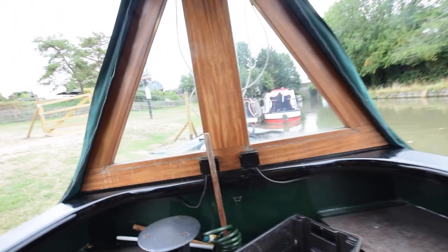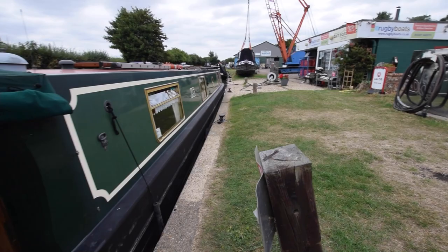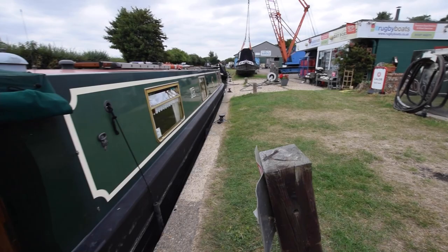And there we have it — that's Jacob. For a fully downloadable colour brochure with the price and spec, go to our website at www.rugbyboats.co.uk.